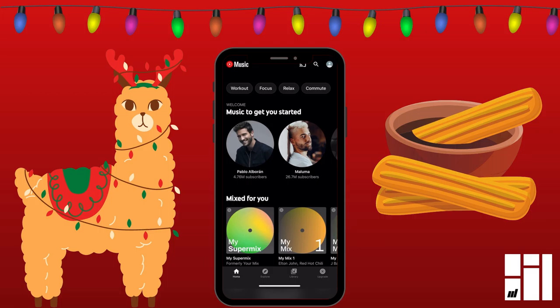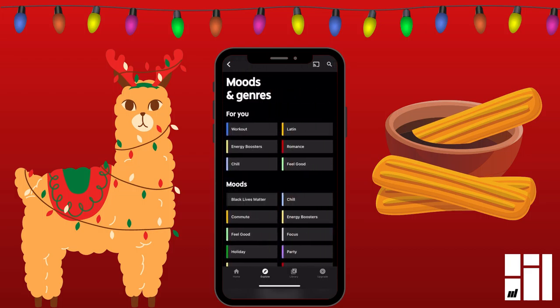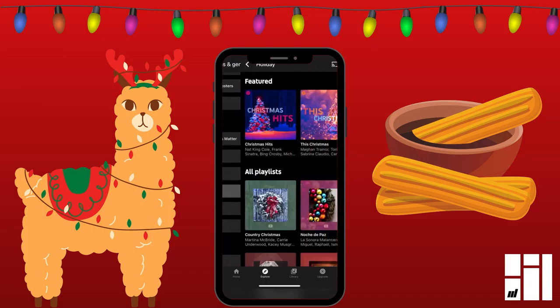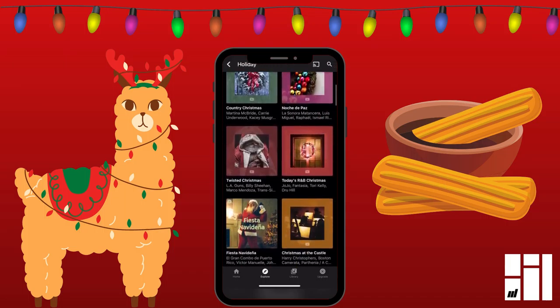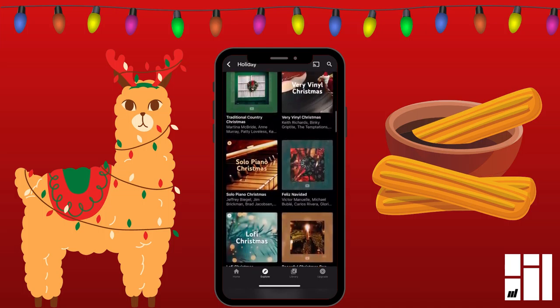Now the last app that we'll go over is YouTube Music. It's similar to the other ones, but there are a couple more steps to get to the holiday playlists. They're not on the home screen. What you need to do is go to Explore at the bottom, then go to Moods and Genres at the top, then under Moods, go to Holiday. And now you can see they have a ton of holiday music playlists here on this app.